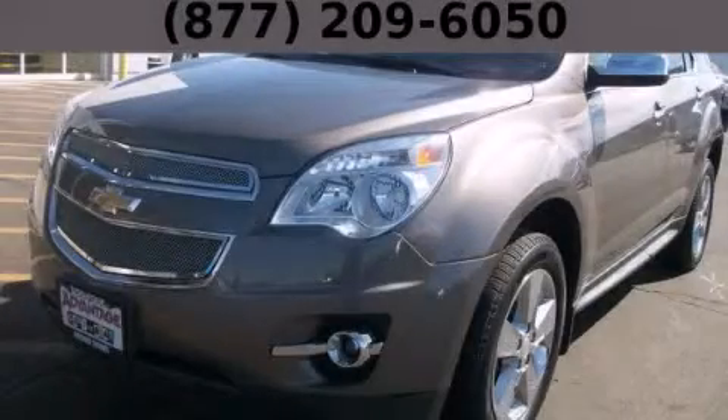With an EPA estimated rating of 32 miles per gallon on the highway, this automobile is clearly a fuel-efficient choice. Call or visit us right now and arrange your test drive today.